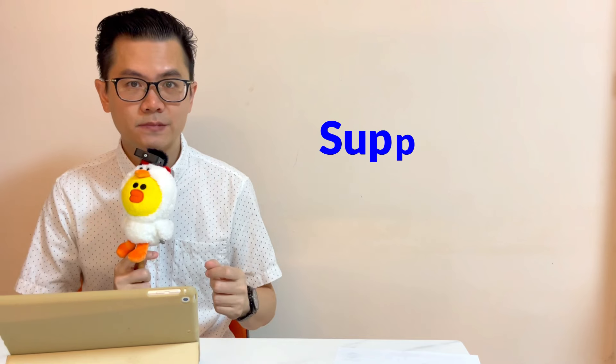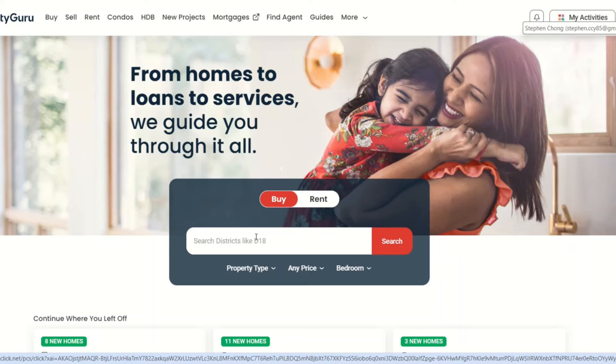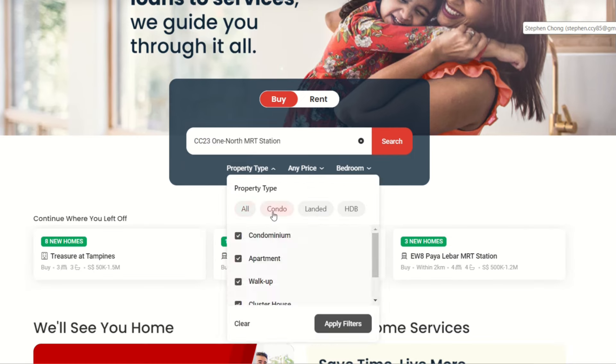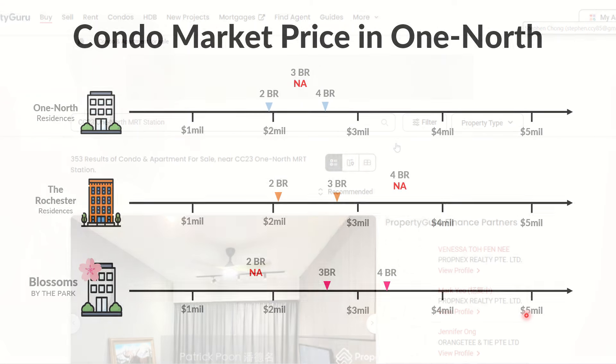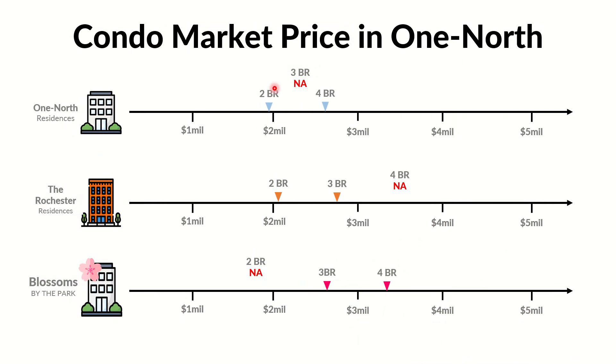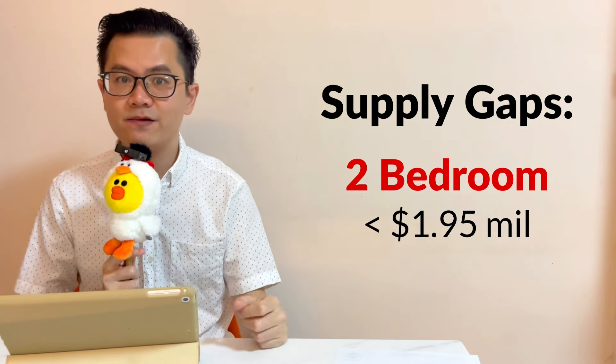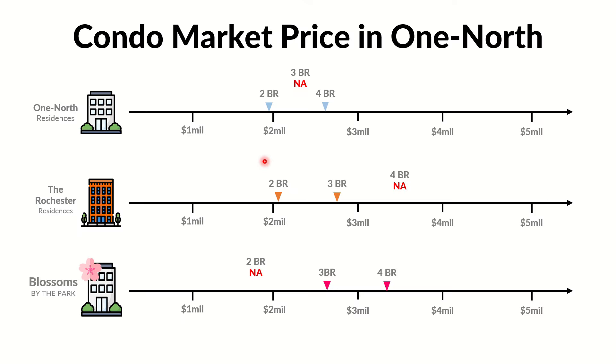Let's see what is the safe entry price for the two-bedroom units. To achieve this, I need to identify the supply gaps in One North first. I checked the resale listings on the property listing portal. Based on data summarized on 31st January 2024, the asking price for a two-bedroom resale condo is $1.95 million onwards. That means in One North there is no supply for two-bedroom below $1.95 million — this is the supply gap with strong demand that I'm looking for.